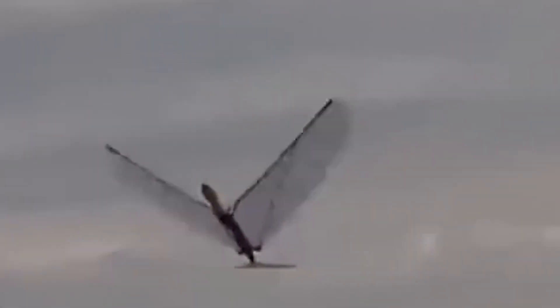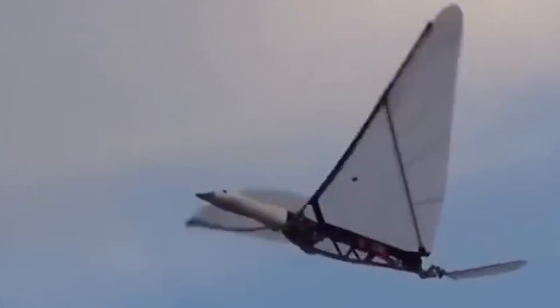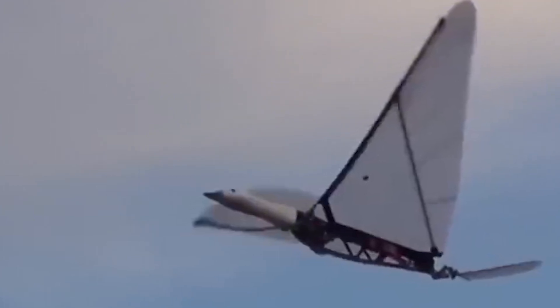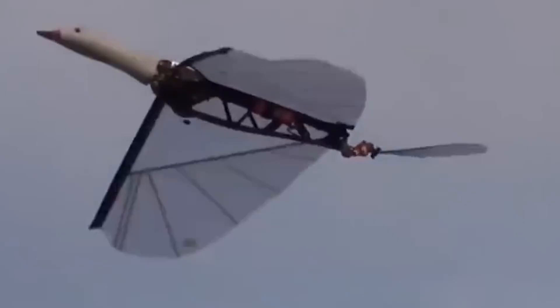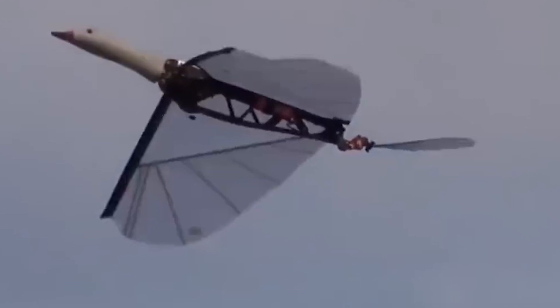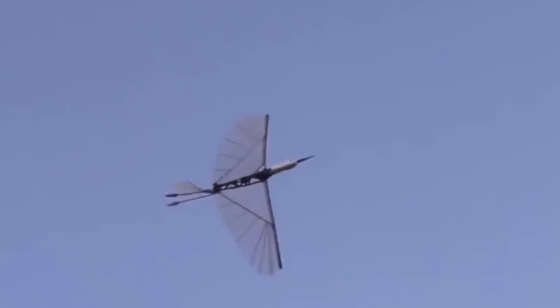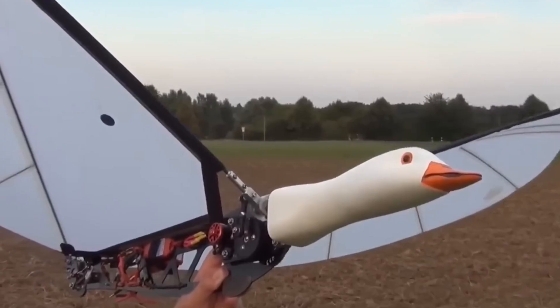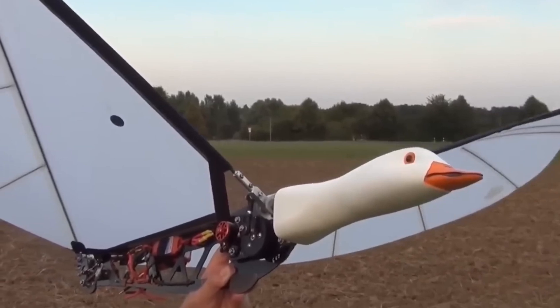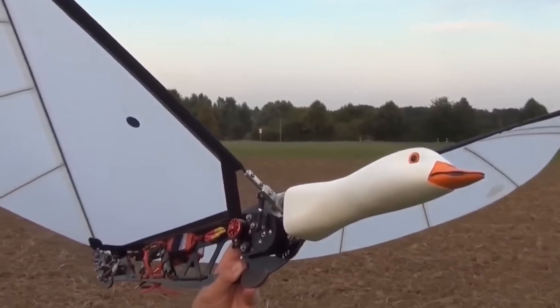Now let's head to Germany to check out a robotic bird that's turning heads — a flying robotic goose. From a distance, it looks so real that some people worry it could be mistaken for a real goose and accidentally shot down. Others have even suggested using it for military purposes. This lifelike bot can stay in the air for 15 to 20 minutes, with different models featuring wingspans of 64 and 73 inches. Its head is carefully carved from base wood, painted to resemble a real goose, and attached to a mechanical body, giving it a unique, realistic appearance.